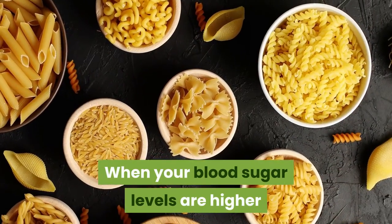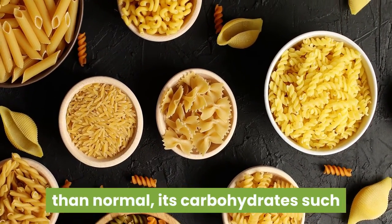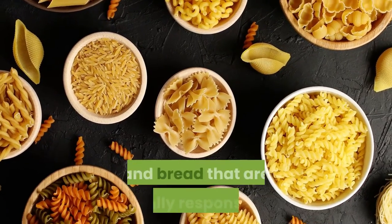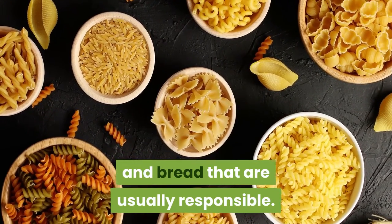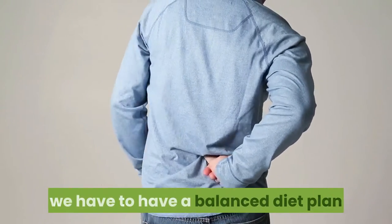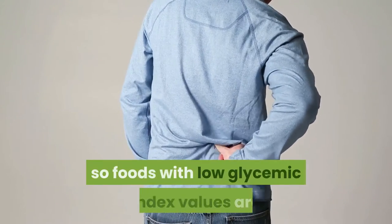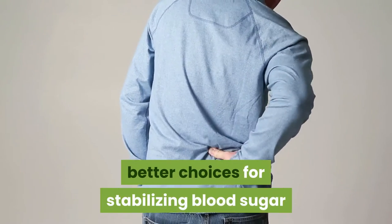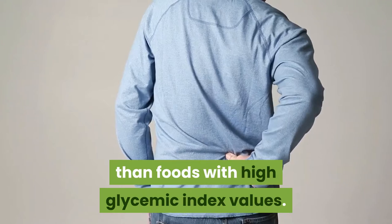When your blood sugar levels are higher than normal, it's carbohydrates such as cereals, pasta, fruits, milk, dessert, and bread that are usually responsible. To control diabetes or blood sugar levels, we have to have a balanced diet plan, so foods with low glycemic index values are better choices for stabilizing blood sugar than foods with high glycemic index values.